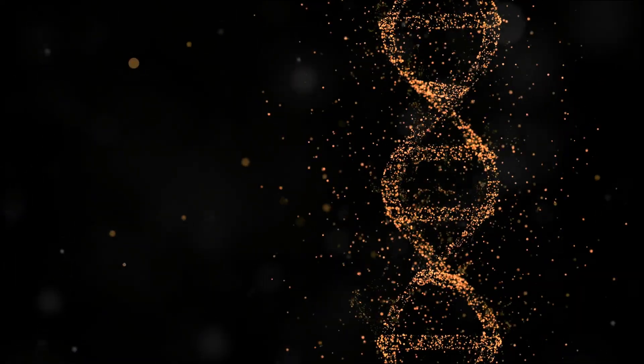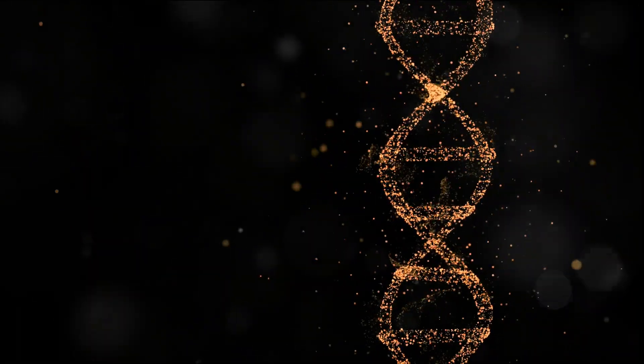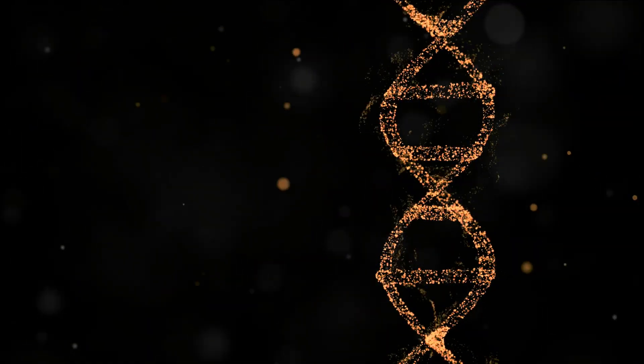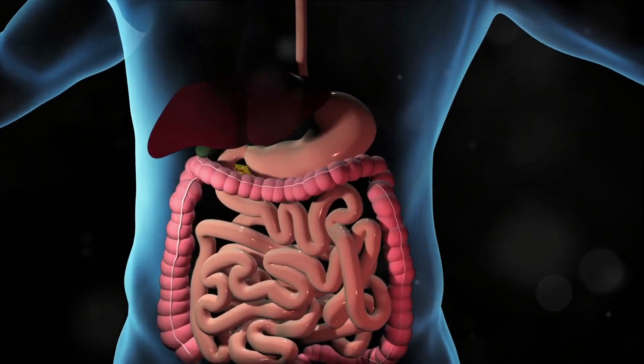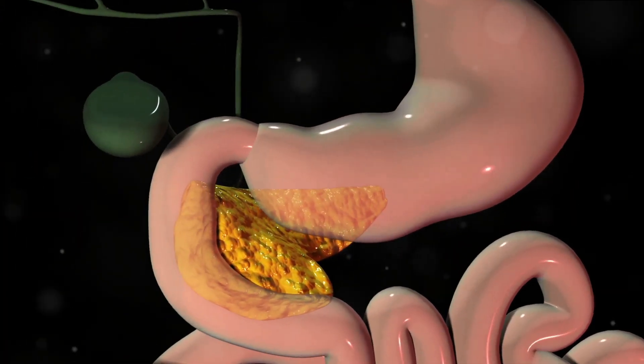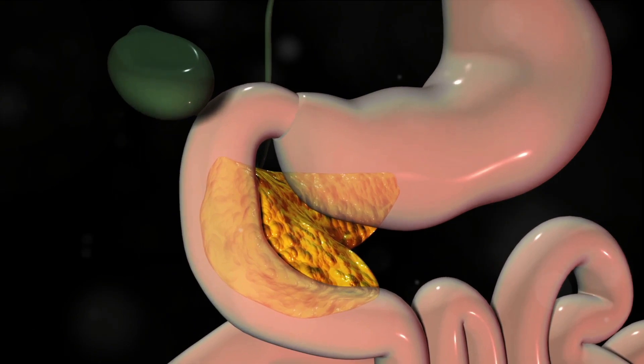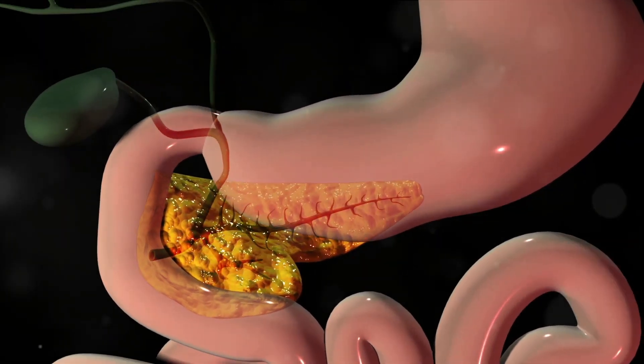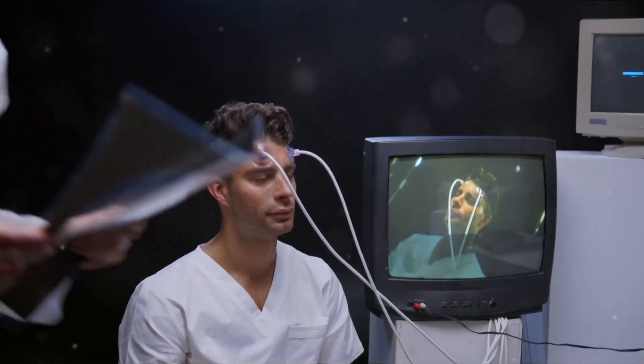Our bodies are intricate machines, tirelessly working to keep us healthy. Yet sometimes, our very own genetic code can be the proverbial fly in the ointment. This is particularly evident when we talk about diabetes. At the core of this disease is the body's inability to manage glucose levels, primarily due to the malfunction of insulin-producing cells in the pancreas. But why does this happen? The answer lies in our genetic makeup.